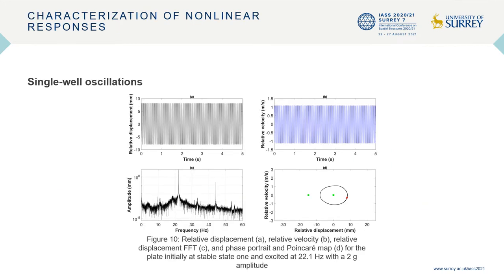Figure 10 presents the relative displacement and relative velocity time series, relative displacement fast Fourier transform, phase portrait, and Poincaré map for the plate initially at stable state 1 and excited at 22.1 hertz with a 2g amplitude. The observed response is that of single-well oscillations — that is, oscillations confined to a single stable state. The time series indicate that the plate does not snap through to stable state 2, while the frequency spectra indicates that the response is period-1 with the fundamental frequency being the excitation frequency of 22.1 hertz. This is also confirmed by the single cluster of Poincaré points and single orbit in the phase portrait.